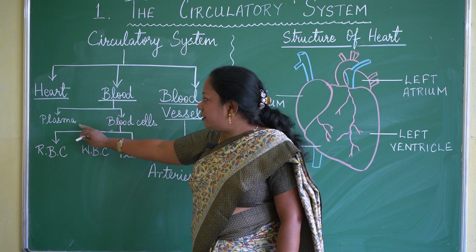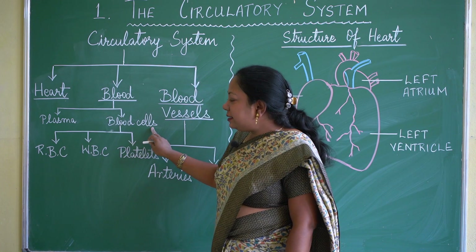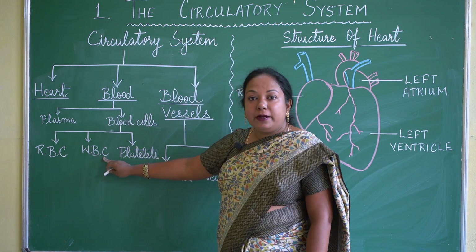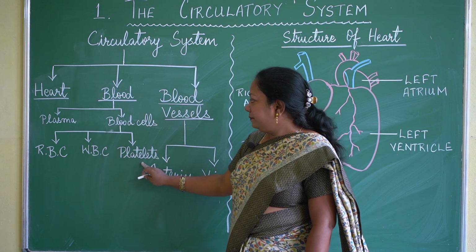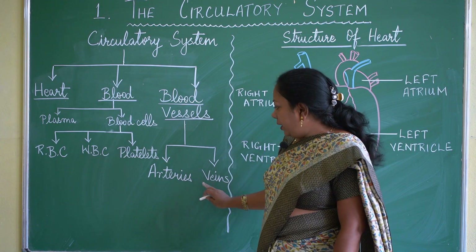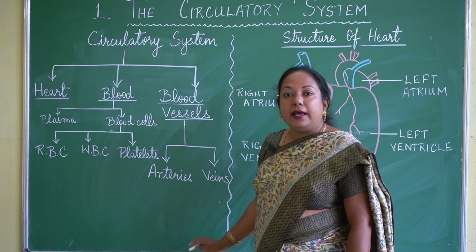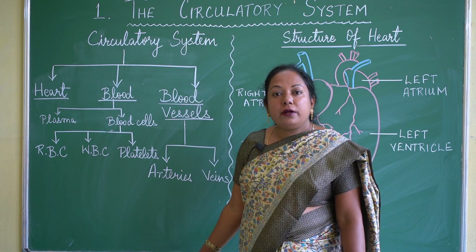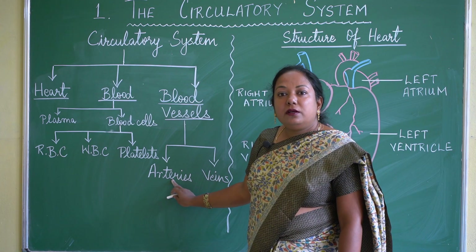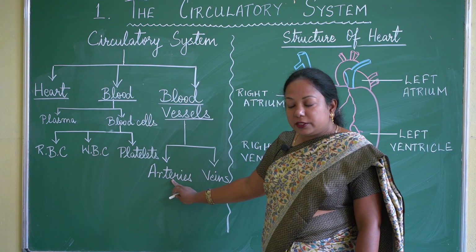Blood is divided into two parts: plasma and blood cells. Blood cells are of three types — RBC (red blood cells), WBC (white blood cells), and platelets. Blood vessels are of two types: arteries and veins. Arteries carry pure blood, or oxygenated blood — blood that contains more oxygen.